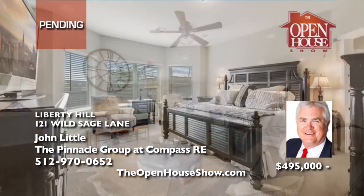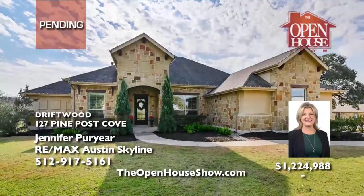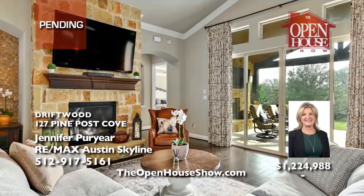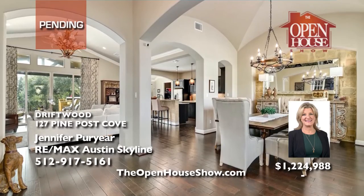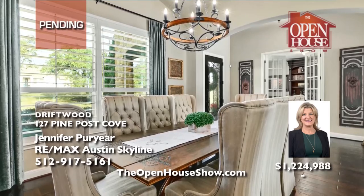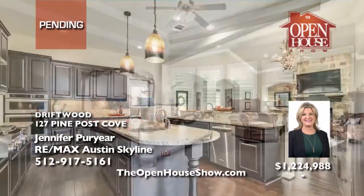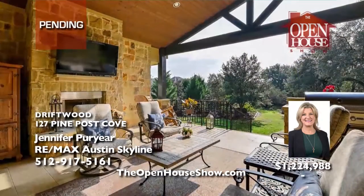Jennifer Puryear is accepting backup offers on this elegant hill country home on a 1.4-acre corner lot. This well-appointed four-bedroom home will impress with its chef's kitchen, private office, and separate game room. Enjoy the outdoor living area with a second fireplace, built-in grill, and views of the private backyard. Impeccably maintained with granite, stainless appliances, and wood floors. Call Jennifer today.